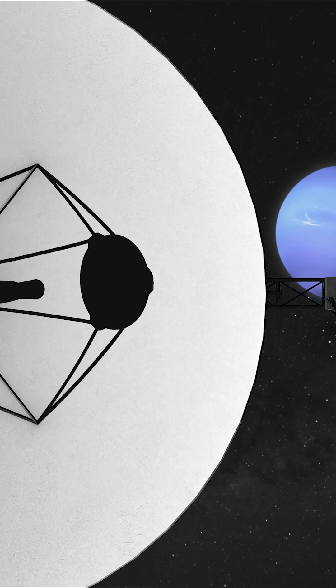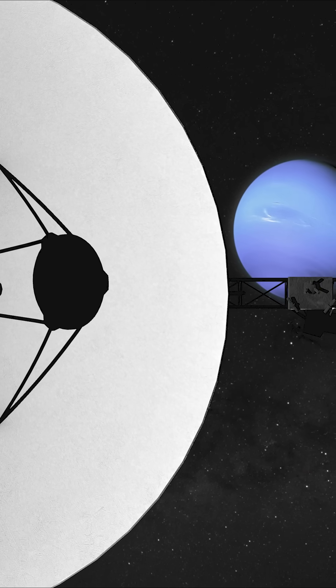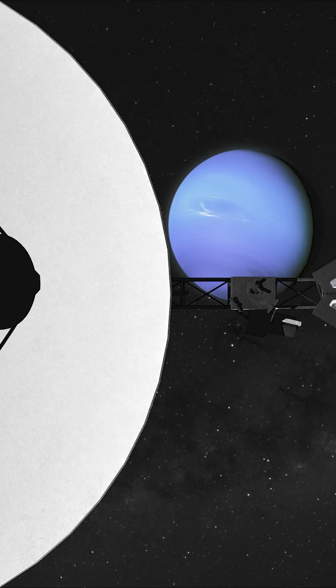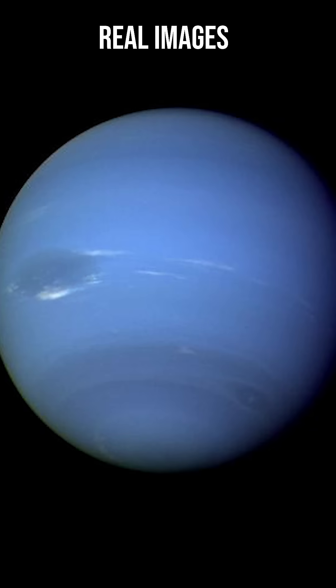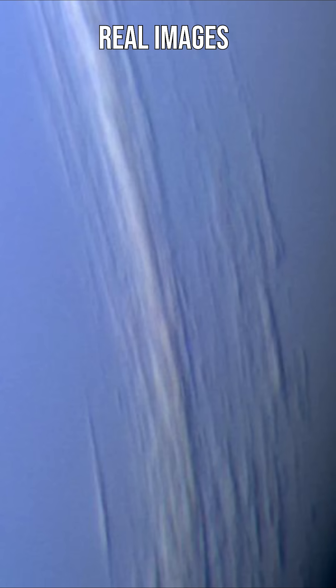Like Uranus, Neptune had never been visited before, and so Voyager 2 would become the first ever spacecraft to pass this distant planet. It captured incredible close-up photos of its deep cobalt-blue atmosphere, and discovered a great dark spot — a storm big enough to engulf the entire Earth. It also detected a highly active atmosphere, with wind speeds far exceeding 1100 kilometres an hour, the fastest winds ever detected in the solar system.